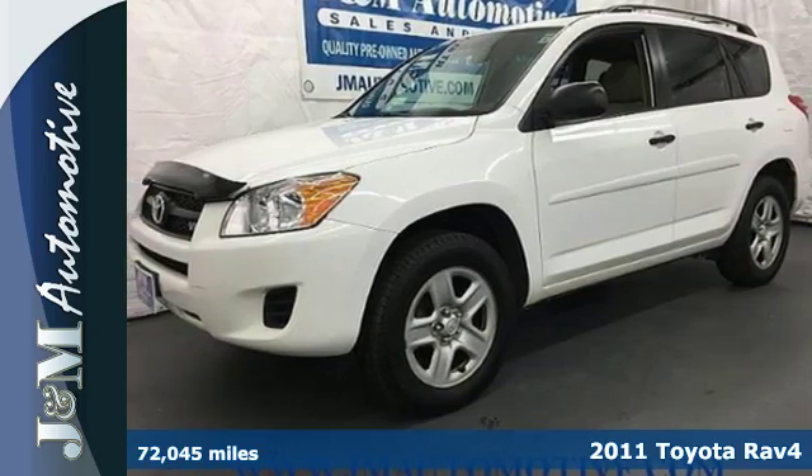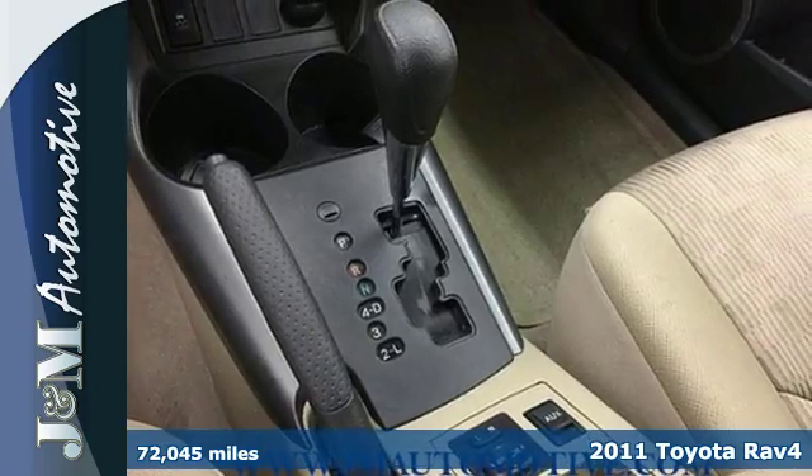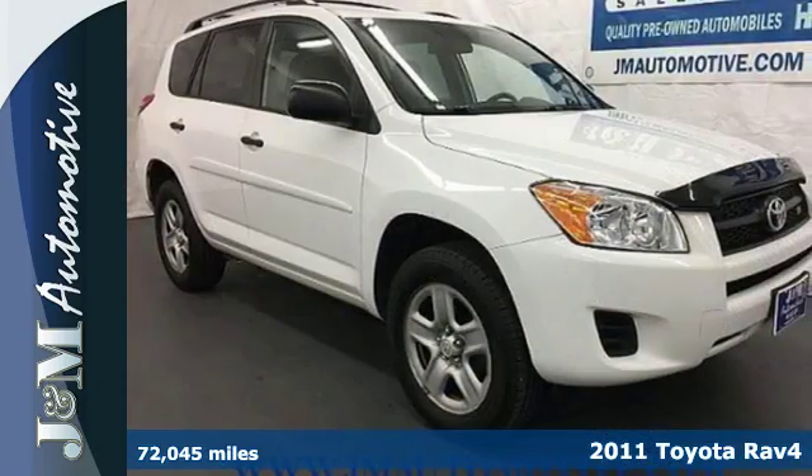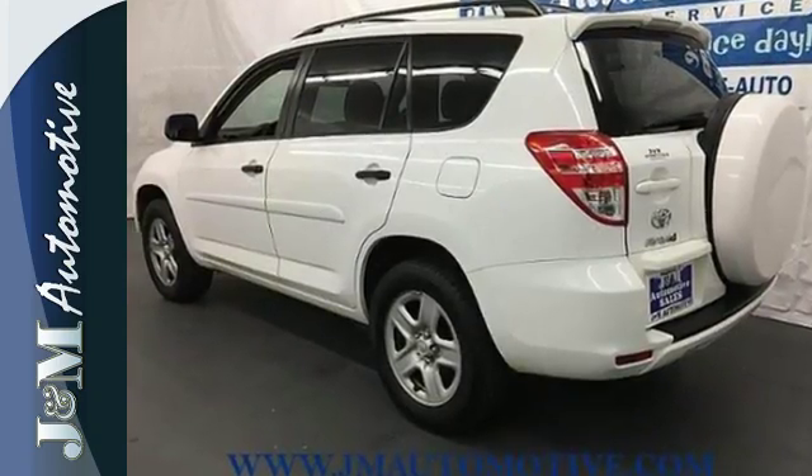It's a 2011 Toyota RAV4. One touch power windows, remote power door locks, steering wheel cruise controls, and four-wheel anti-lock brakes all come standard in this hot compact crossover SUV.